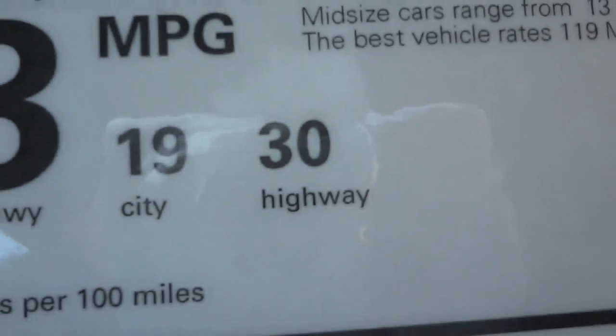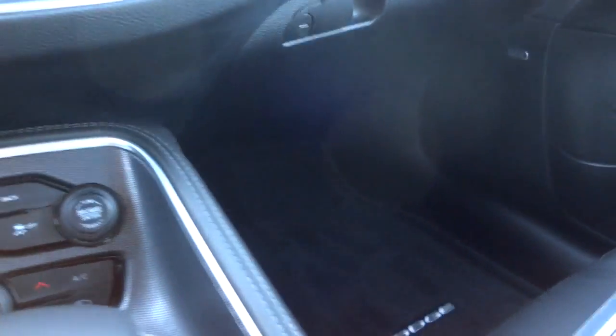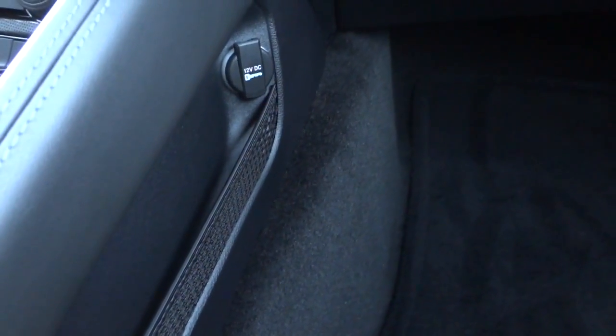Let's check out the window sticker - it's a Challenger SXT Plus, 30 miles per gallon. This is a really strong, powerful engine and the transmission just makes it that much better. It's not a slow car at all, especially for its size. There's also a charger pocket on this side.